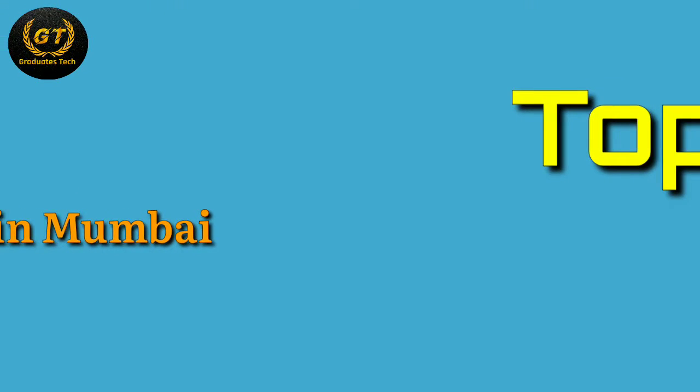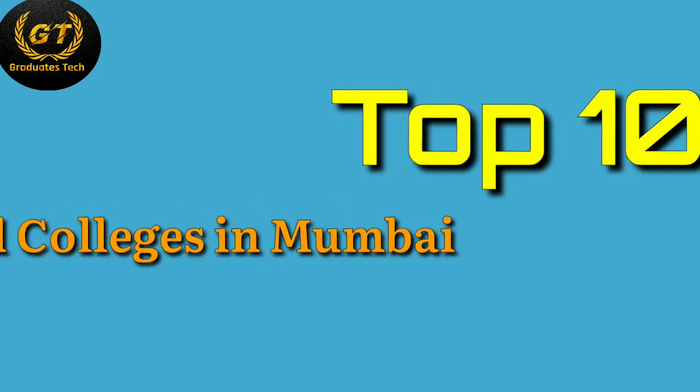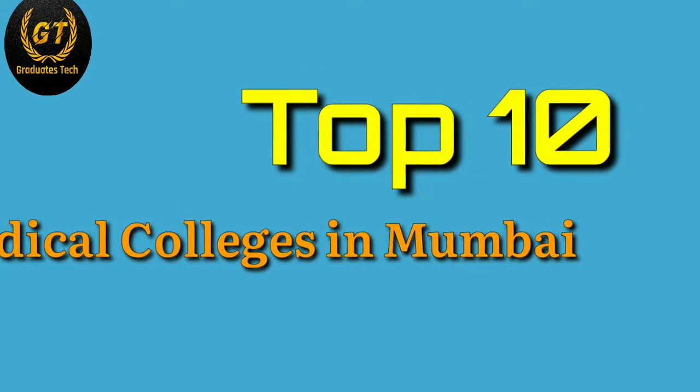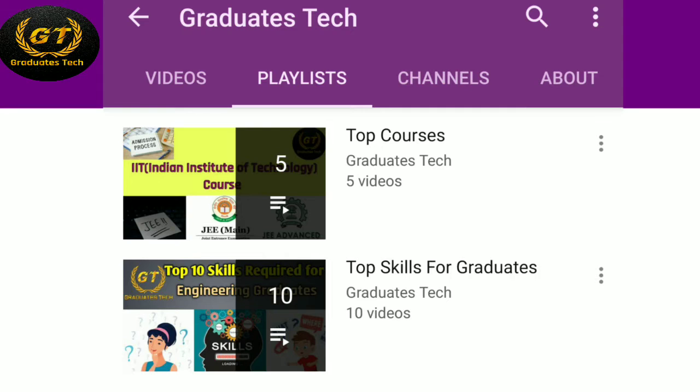Hi friends, in this video I'm going to show you the top 10 medical colleges in Mumbai. We'll discuss accreditation, affiliation, eligibility, establishment, fee structure, and so on. I have created many videos on top skills and top courses — if you want to watch these, I'll provide the playlist link in the i-button as well as in the description.